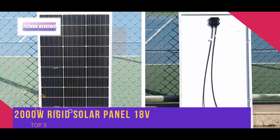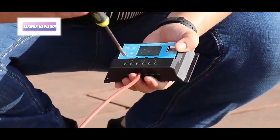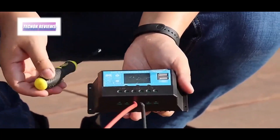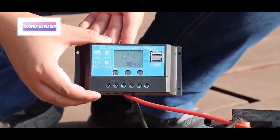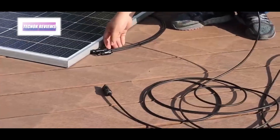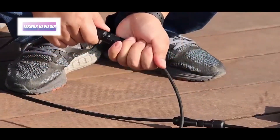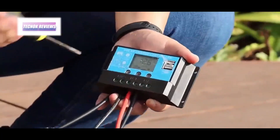The 200W rigid solar panel is a powerhouse of efficiency and durability, perfect for home energy solutions or motorhomes, with a robust 21.8% conversion rate for monocrystalline silicon cells, guaranteeing optimal energy harvest even in low light. Its corrosion-resistant aluminum frame is built to last over 25 years.